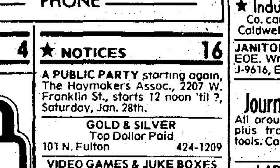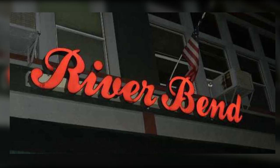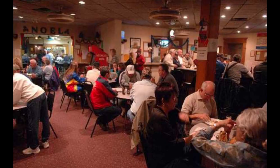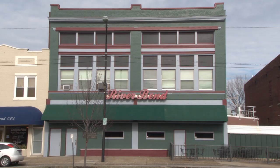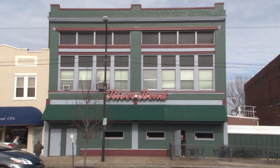In 1972, the Haymakers, a private club, moved in. Today, the building is still a private club called the Riverbend Association. The Riverbend Association occasionally hosts special events and local clubs and organizations. The Jacob Fools Commercial Block remains an important structure from the early 20th century.